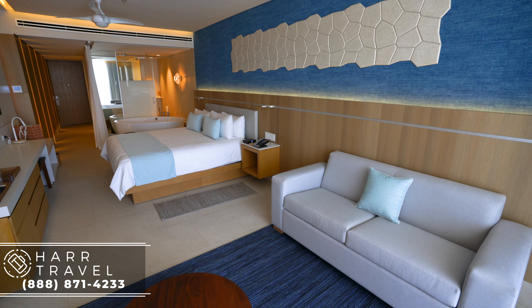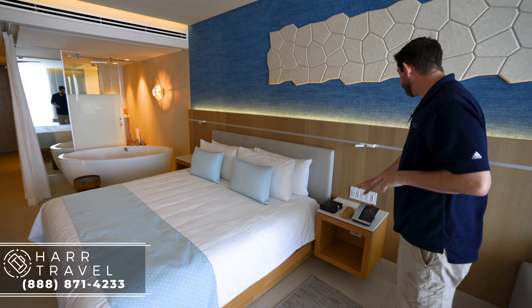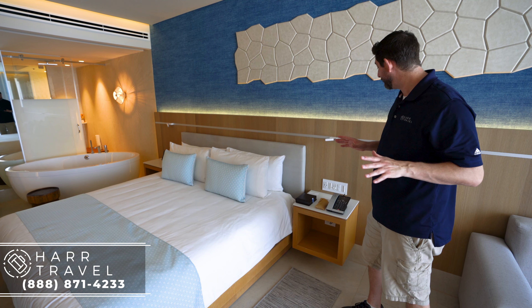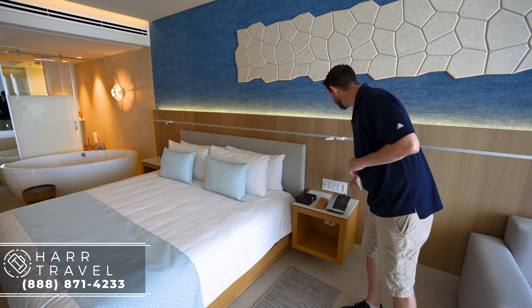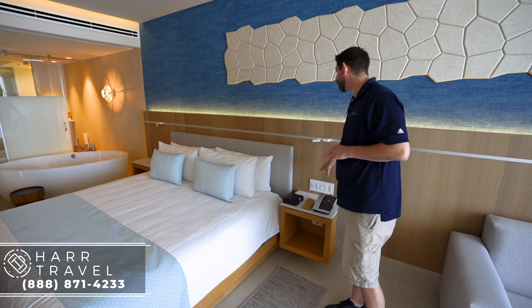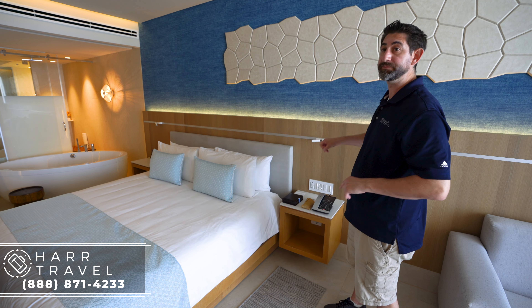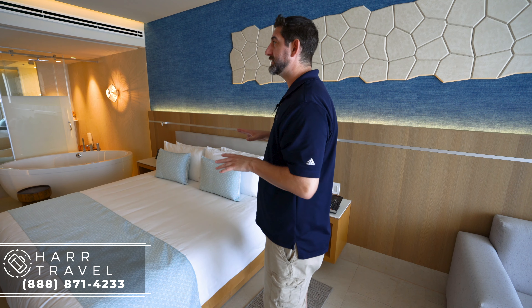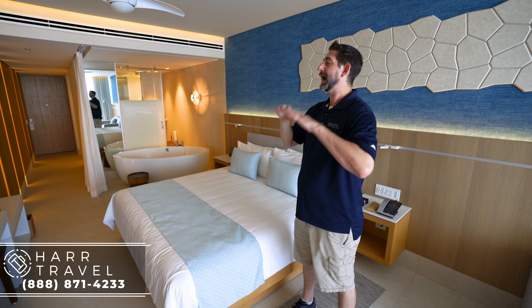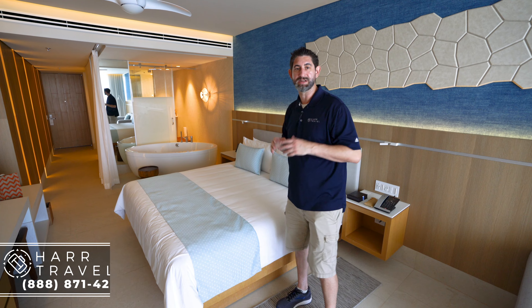On the other side you've got your phone, your remote, two US plugs, two USB plugs — plenty for charging — and all of your light controls right next to the bed, including dimmers and a reading light. This is a full king-size bed, and one last piece I really appreciate is the ceiling fan up above. I always love to have air moving — I think it's just an added bonus.